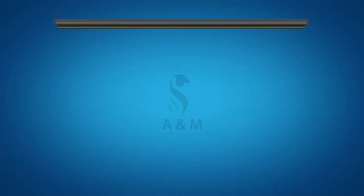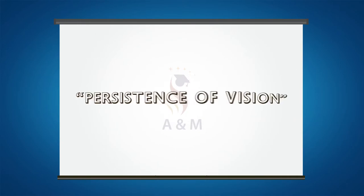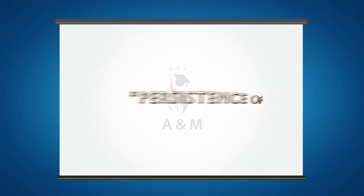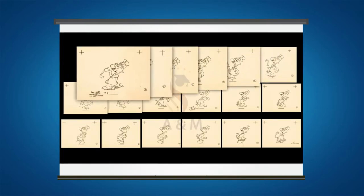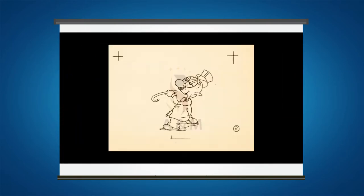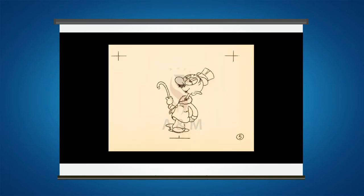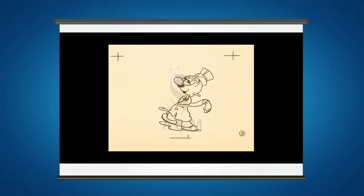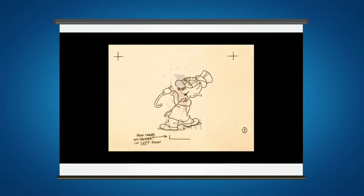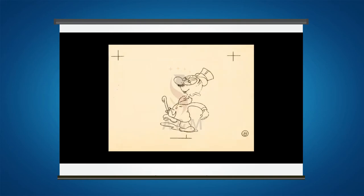Before we learn about these devices, we need to understand the term persistence of vision. Take a series of sequential images and view them one by one. Play it faster. Remove the gaps. Even faster. We see motion. Why is that?